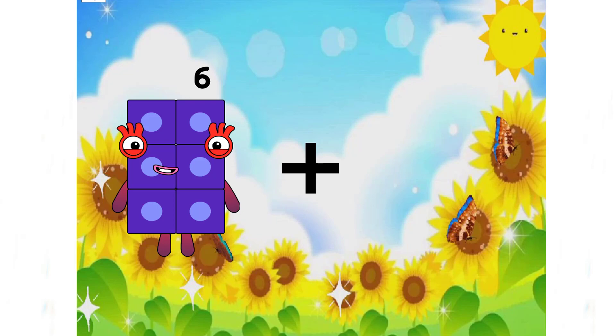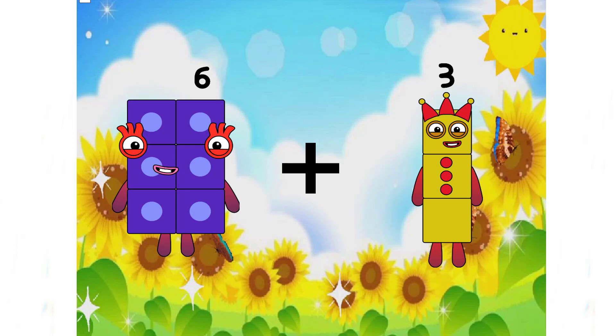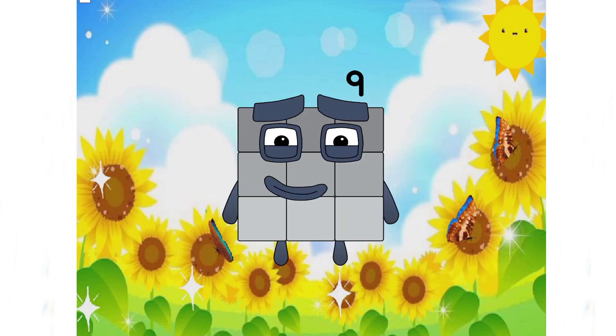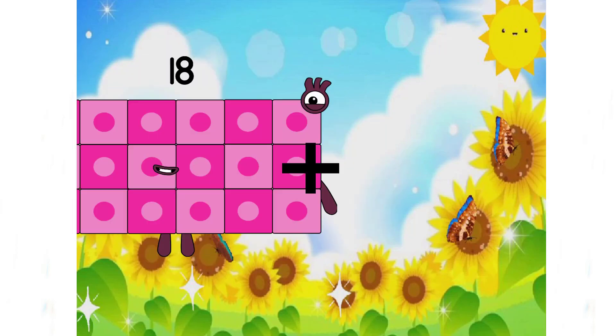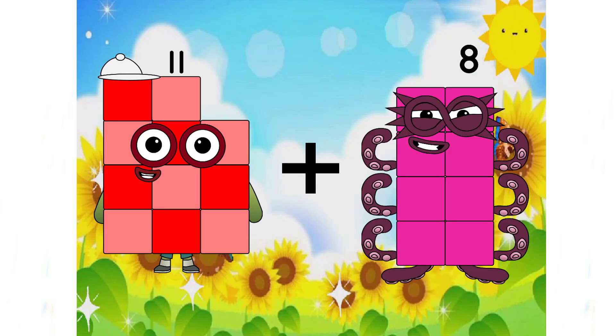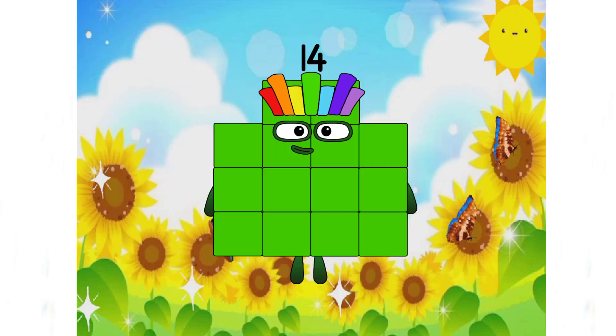6 plus 3 equals 9. 11 plus 3 equals 14. Wow, a beautiful number, right? With colorful hair and green skin.